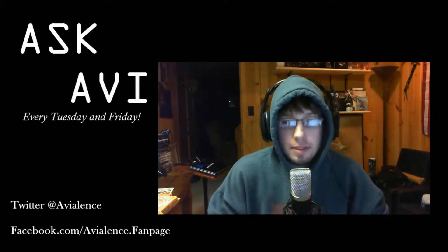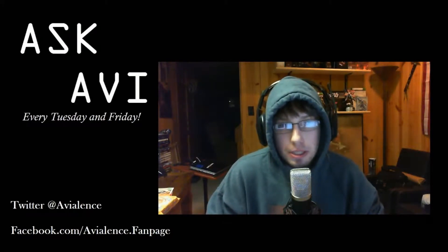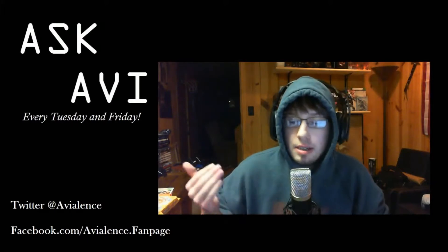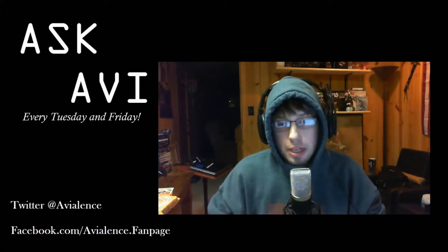For those of you who are new to the show, AskAvi is a bi-weekly Q&A show where I just simply take questions or topics that I want to talk about, or questions that you've submitted via posting a comment below the video, and answer them for you guys.